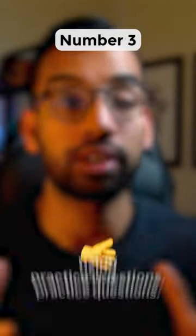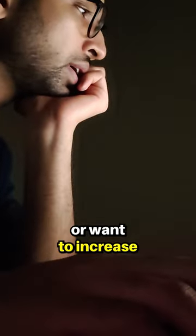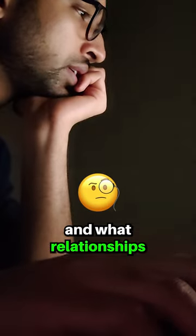Study method number three is to reverse your learning using practice questions. Most students will traditionally wait to do practice questions at the very end to test themselves, but if you're either short on time or want to increase your understanding of what's high yield and what relationships really matter,